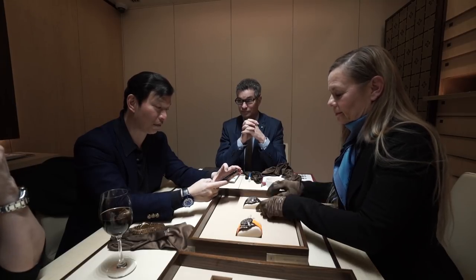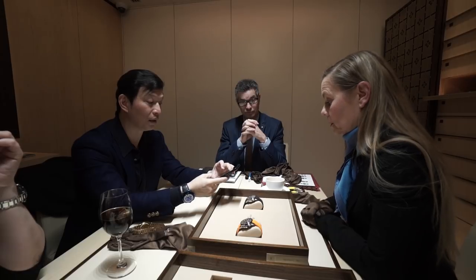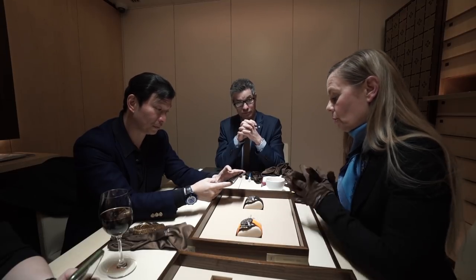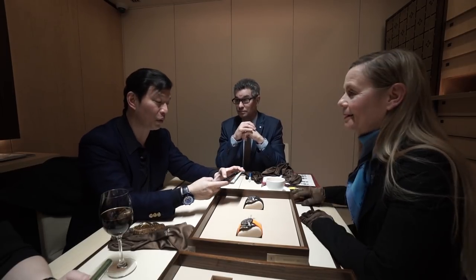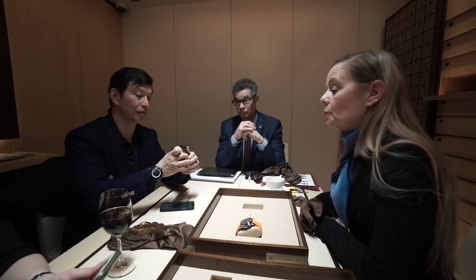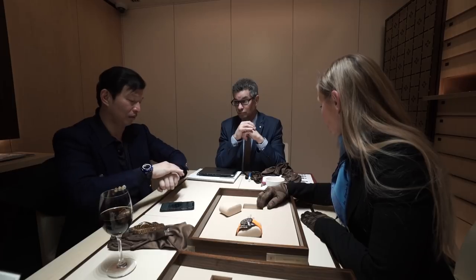This is the new Aquanaut chronograph — the first chronograph in the Aquanaut collection. It's the second type of complication ever introduced in the Aquanaut collection; the first was the travel time. It comes with two straps delivered with the model. The material of the watch is steel, with an orange tone chosen to underline the sportive style of the Aquanaut. It features the automatic chronograph movement 28-520.